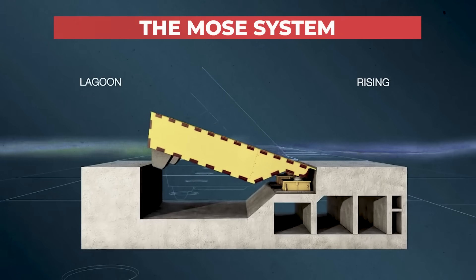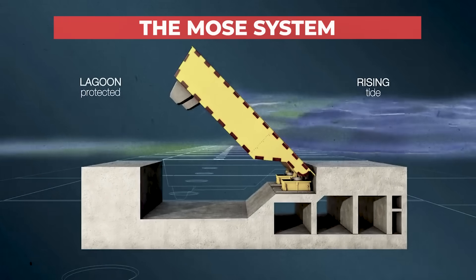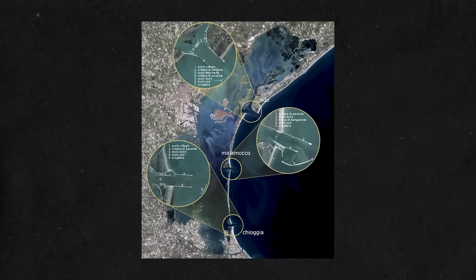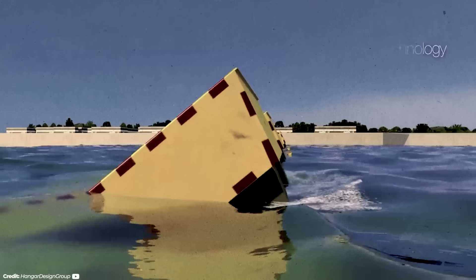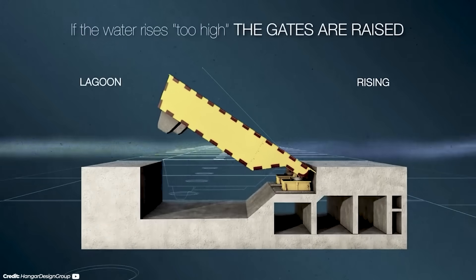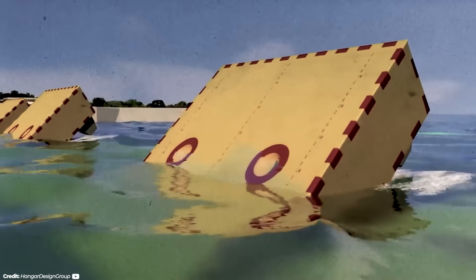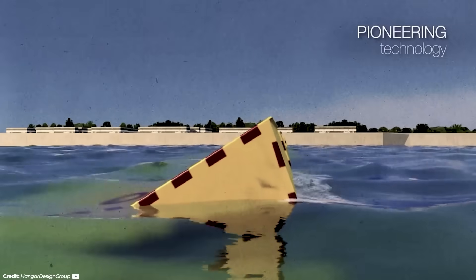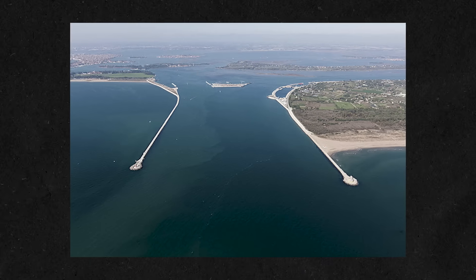All of these factors have led to the MOSE system. Originally brainstormed in the late 1980s and officially launched in 2003, it consists of a mile of 78 storm barriers that lie flat on the sea floor until needed. They're placed at three separate inlets in Lido, Malamocco, and Chioggia. When the water level is predicted to rise about three and a half feet above regular level, the barriers are raised by air being pumped in, draining out the water. They float upwards until they emerge above water, forming a barrier of up to 10 feet with the Adriatic surging on one side and the lagoon relatively calm on the other. When the tide subsides, water is pumped back into the fins and they lower down again. They're intentionally hidden underwater when not in use to retain the beauty of the area.